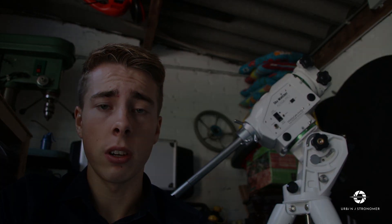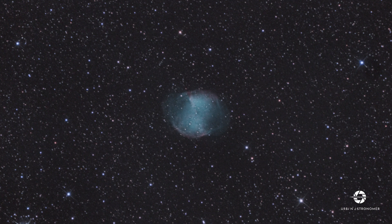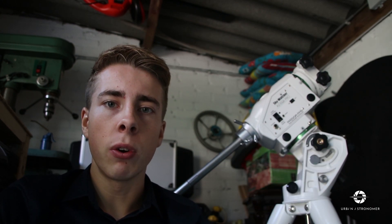Quite recently, I created an image with my telescope of this nebula. It's called the Dumbbell Nebula and is catalogued as M27. This nebula is a remnant of a supernova that happened millions of years ago.